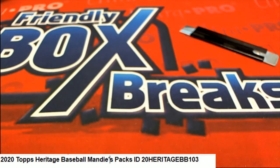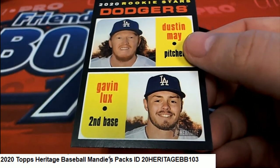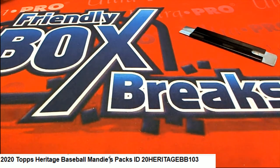You ended up with one short print and a really good rookie card of Gavin Lux and Dustin May — those were your two really good ones out of your pack. Congratulations Mandy! Some good stuff popping in Heritage, but we didn't hit the monsters with the throwback unis. It's always really exciting in Heritage Baseball.